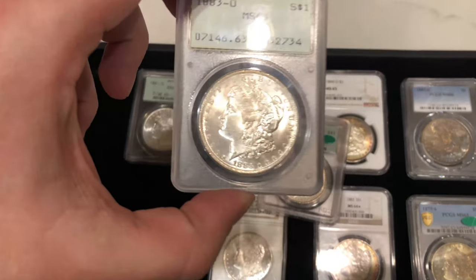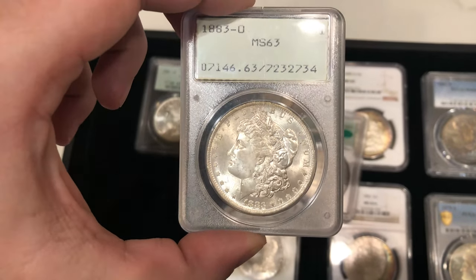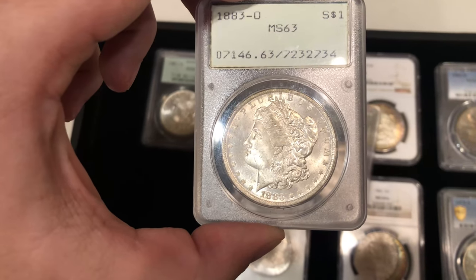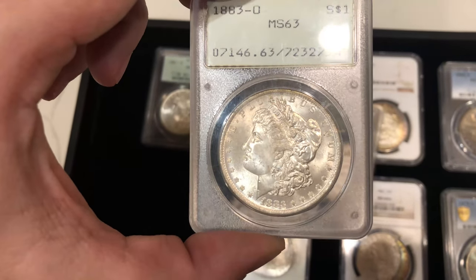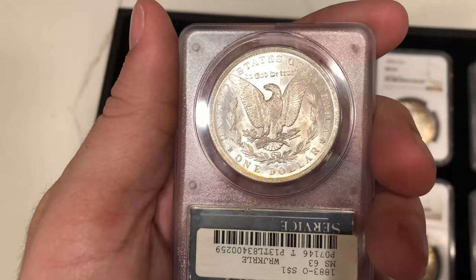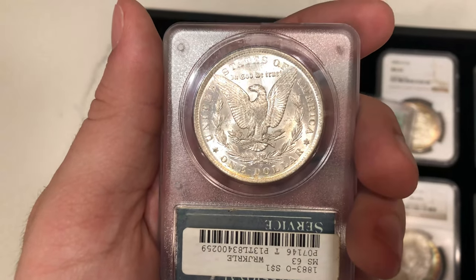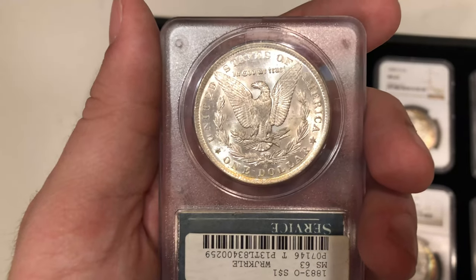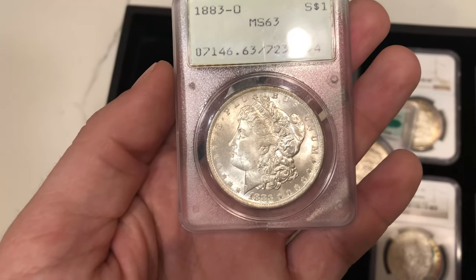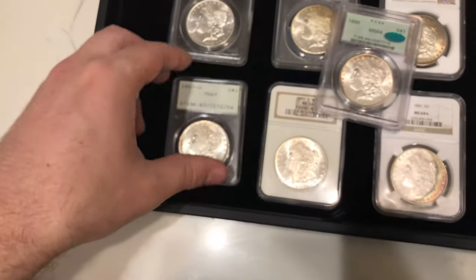Up next is this 1883-O Morgan Dollar in a rattler. Most of the time when we're buying rattlers, we want coins without PVC or haze because people want that look of a Morgan Dollar in that holder and they're paying a little bit more for it. If you sell a coin with PVC and haze, they're going to want to return it. That's why we've been shifting to coins that look like this. It looks a little underrated — maybe a 64 by today's standards — but definitely a neat coin.